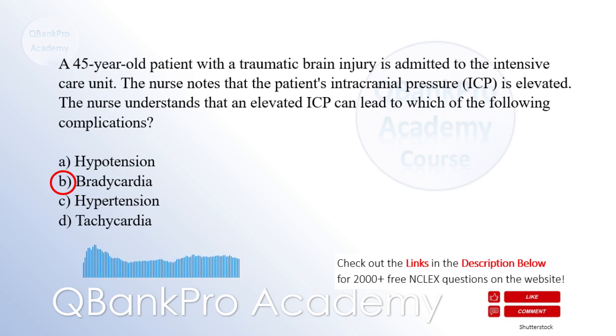Explanation: Elevated ICP can cause compression of the brainstem, which can lead to disruption of the autonomic nervous system. The disruption can result in vagal stimulation, leading to a decrease in heart rate, resulting in bradycardia. Hypotension is less likely because the increased ICP may lead to increased blood pressure.